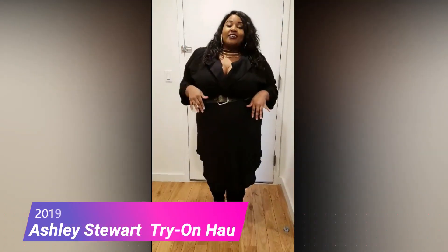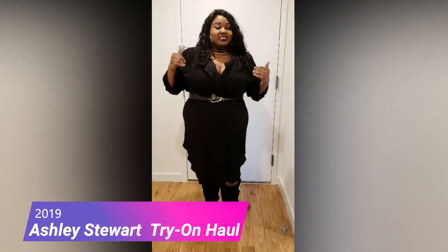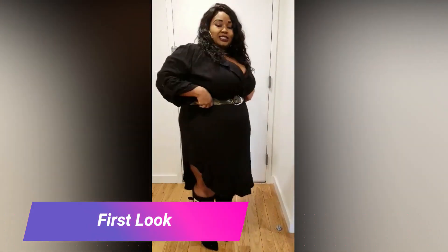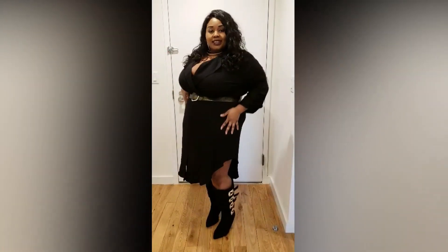Hey everyone, so this is my first outfit from my haul. This is Ashley Stewart, this one-piece dress here, and it came with this belt and palette that I need to accent the waist. Now don't judge me for this wrinkle — I just put it out of the box and I didn't have time to iron it, but I'm kind of right, this is my first time going to wear it like this.